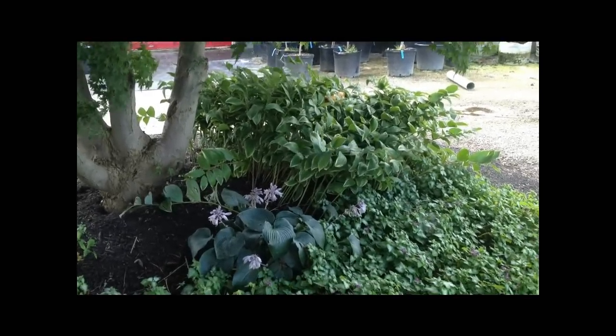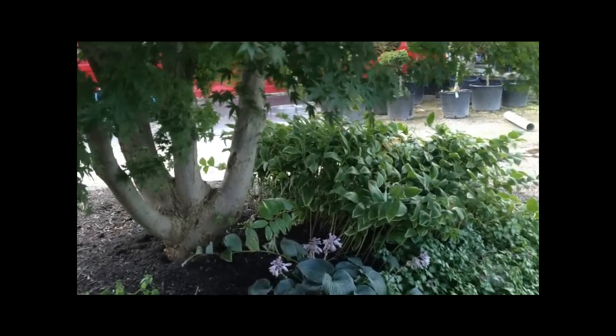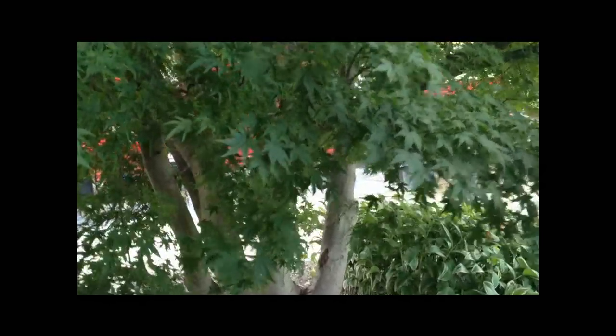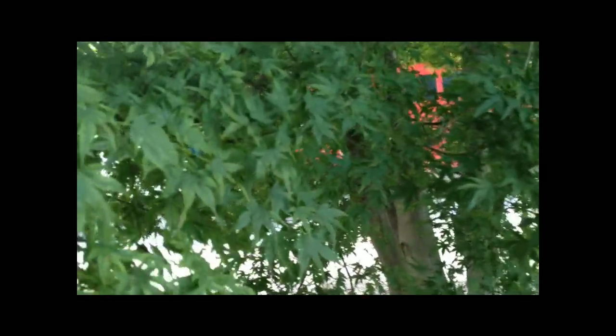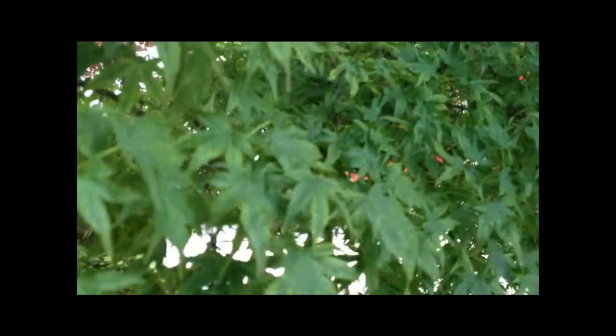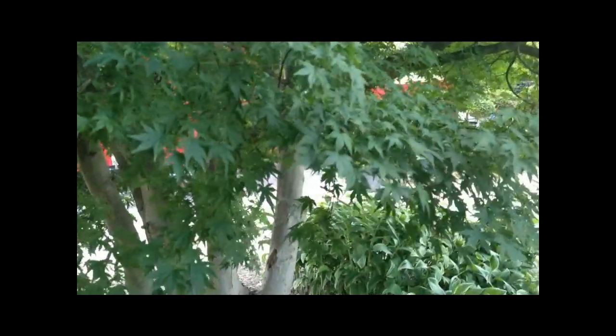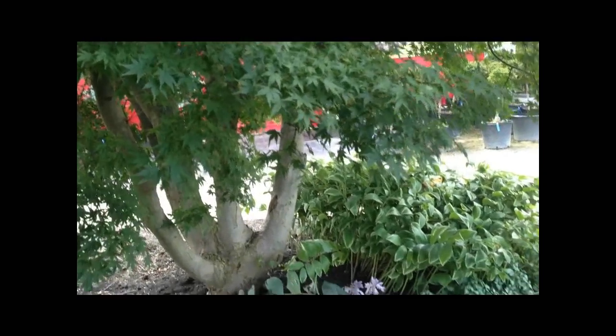This is actually planted under a very old specimen Japanese maple. We've estimated this upright Japanese maple — it has a name I cannot say, just a Chinese or Japanese name that goes on forever — and we believe this to be around 35 to 40 years old.